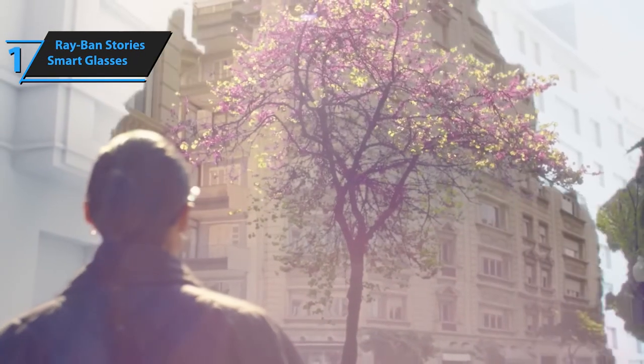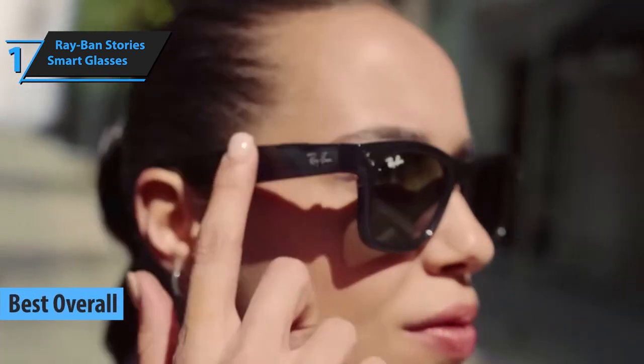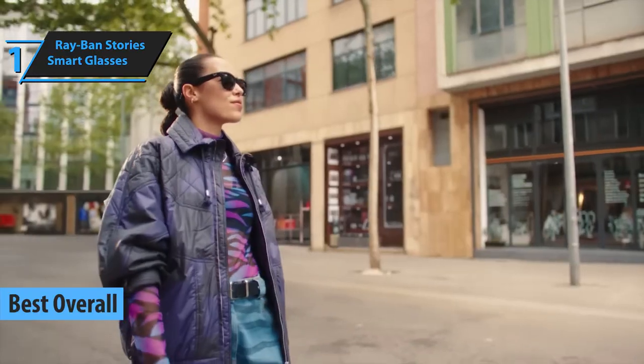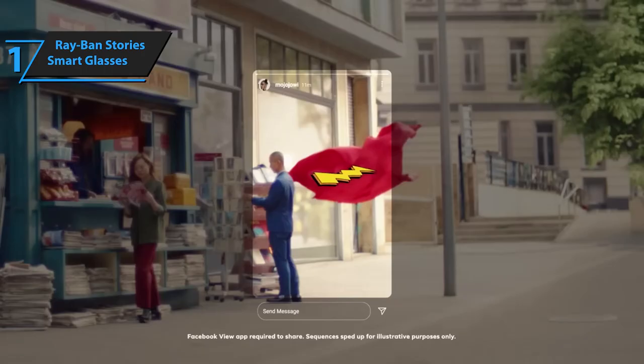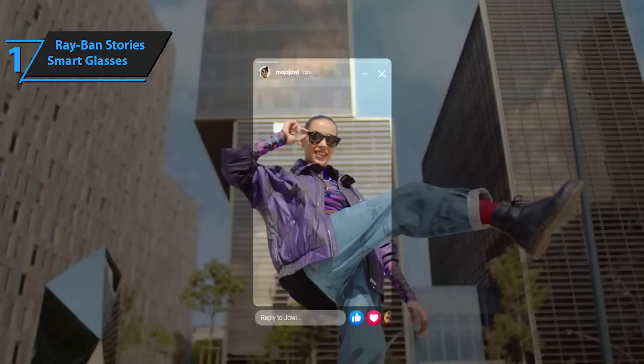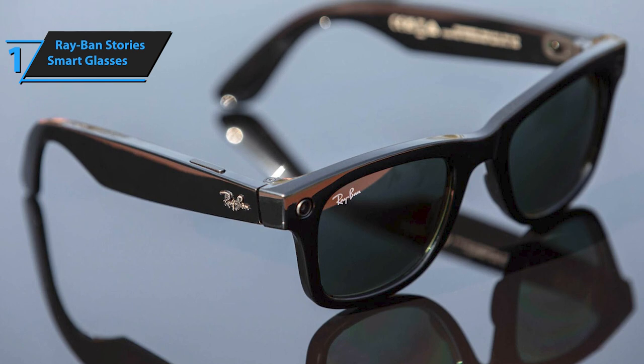The next product on our review list is the Ray-Ban Stories Smart Glasses, which are the best overall smart glasses of 2023. The Ray-Ban Stories are stylish smart glasses and a fitting introduction to Facebook's real ambitions in AR. They come in different Ray-Ban designs: Wayfarer, Wayfarer Large, Round, and Meteor.